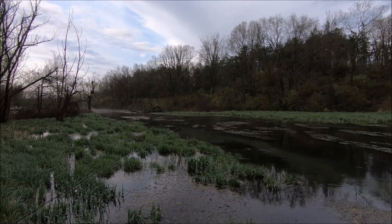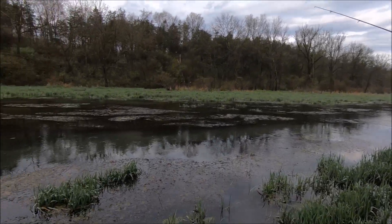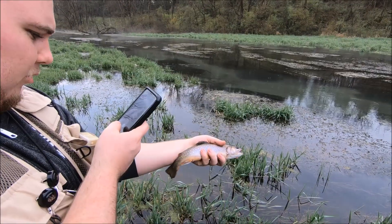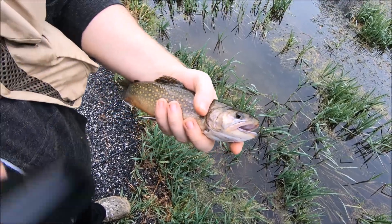Beautiful, very unique section of water here guys. Hello double O crew, welcome to Obsession Outdoors. We are here in Pennsylvania at Big Spring Creek.